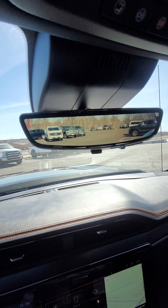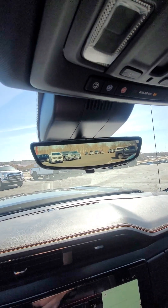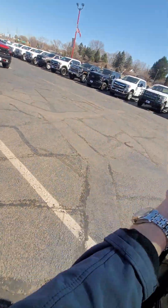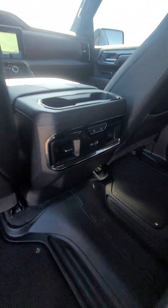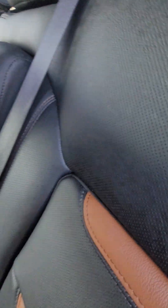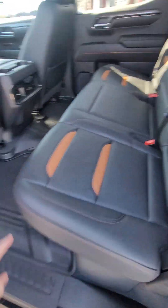It does have the digital camera in the mirror as well. There in the back, heated rear seats, storage, cup holders right there. It does have the all-weather mats in it as well, and the under-seat storage will be right there.